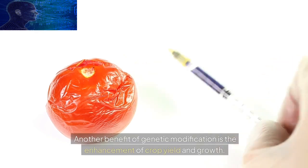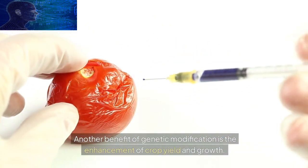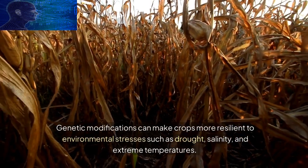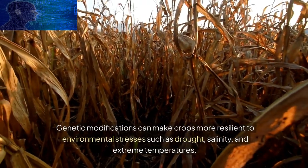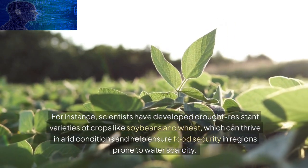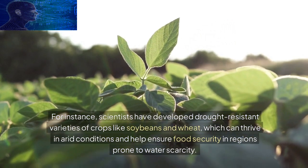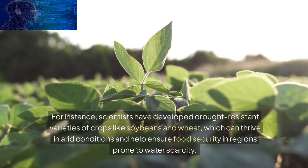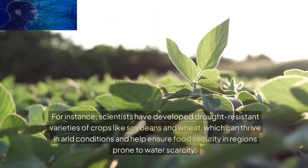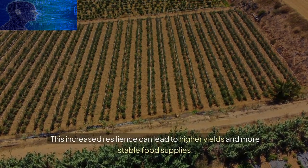Another benefit of genetic modification is the enhancement of crop yield and growth. Genetic modifications can make crops more resilient to environmental stresses such as drought, salinity, and extreme temperatures. For instance, scientists have developed drought-resistant varieties of crops like soybeans and wheat, which can thrive in arid conditions and help ensure food security in regions prone to water scarcity. This increased resilience can lead to higher yields and more stable food supplies.